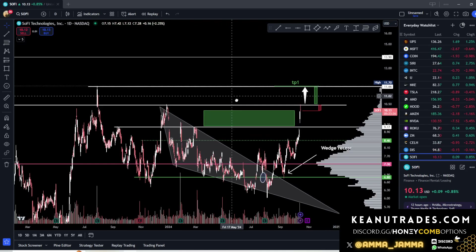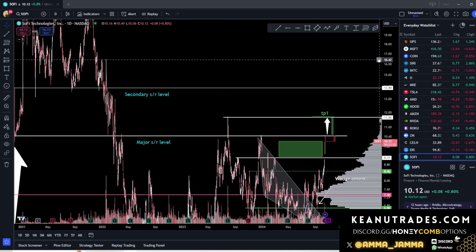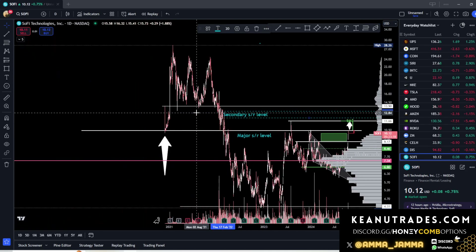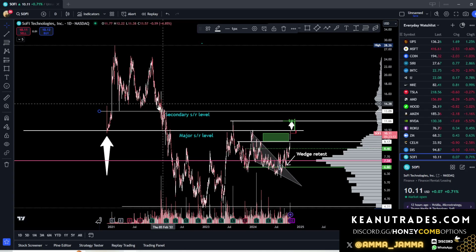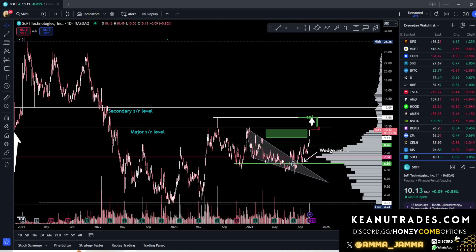And then what happens next is where I get really excited. We break that $11.60 level — we have nothing in our way to $13.09, and then after that all the way up to the $14.50 level.